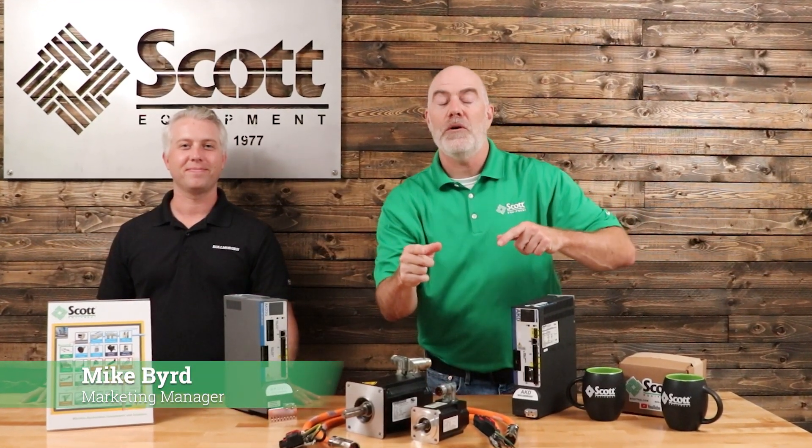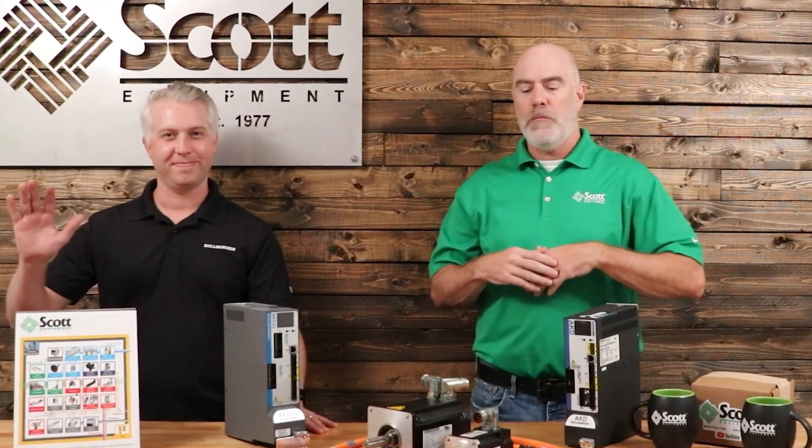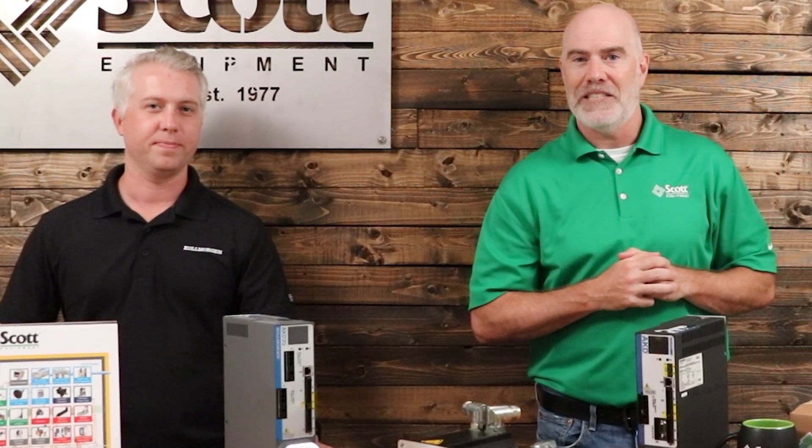What's up, industrial automation world! I'm Mike, the marketing manager for Scott Equipment Company. We're excited today — Chris is here, he's in town and he brought some of his products down. Right now he's going to tell us about their servo motors, why they're such a great product, and why you should consider them in your application.